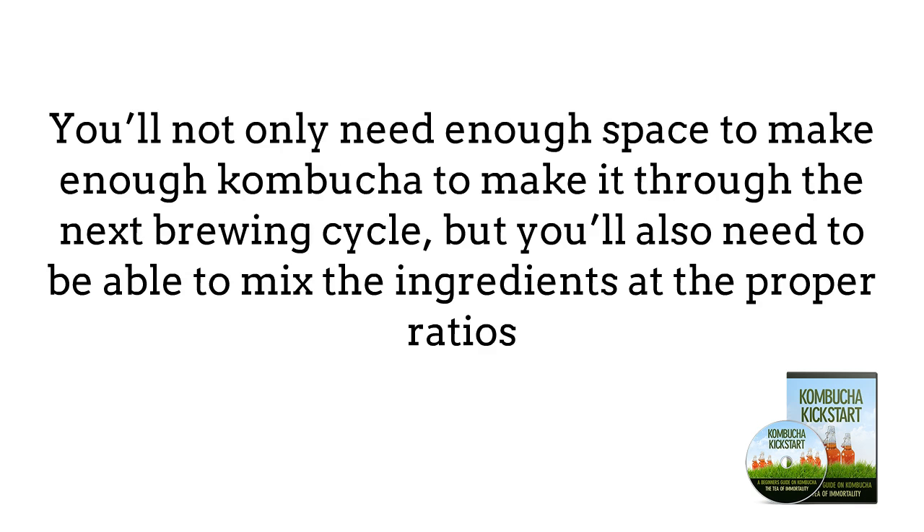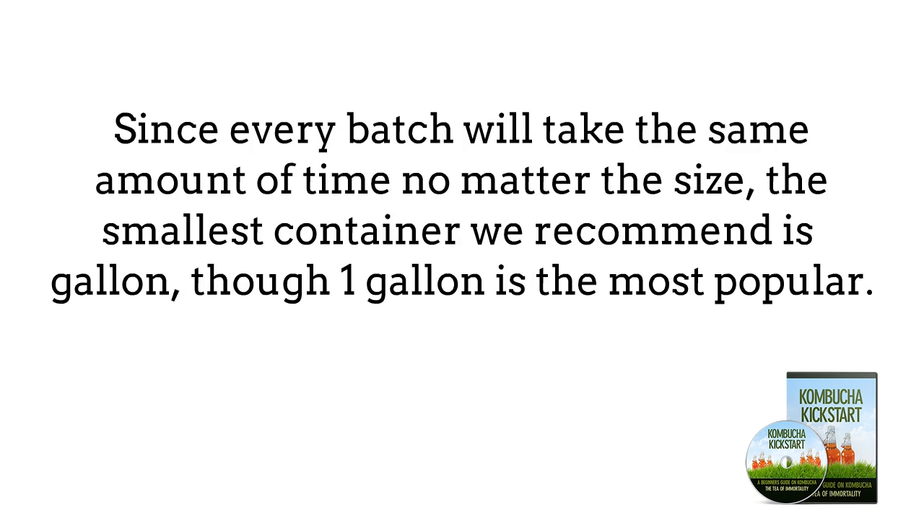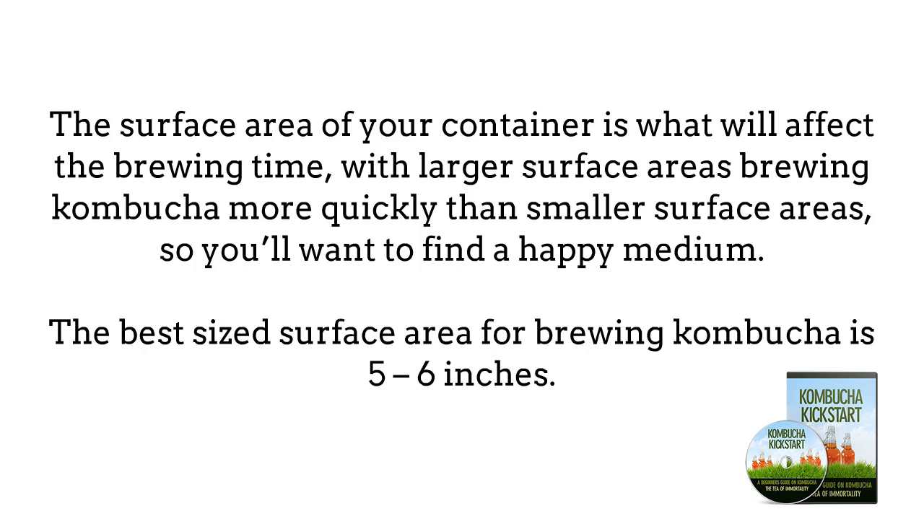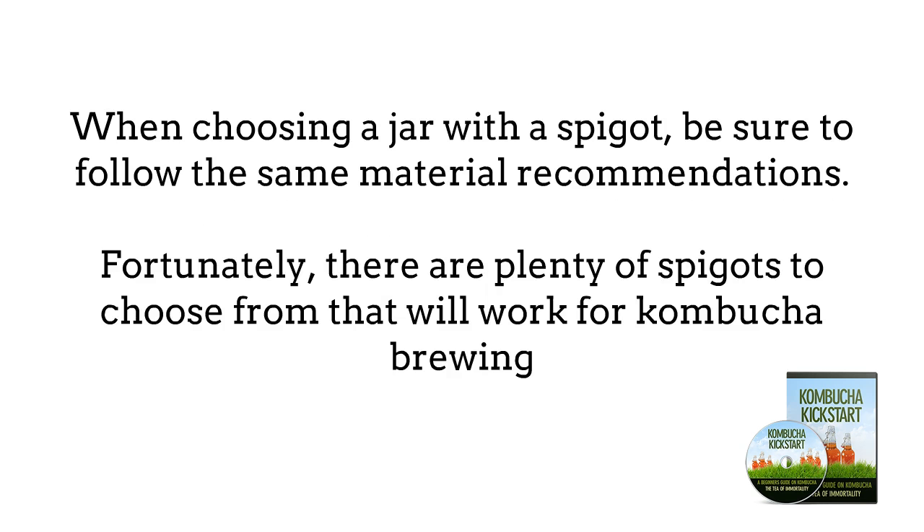Container size is the next thing to consider. You'll need enough space to make enough Kombucha to make it through the next brewing cycle. The smallest container recommended is half gallon, though one gallon is the most popular. The surface area of the container affects brewing time, with larger surface areas brewing Kombucha more quickly. The best surface area for brewing Kombucha is 5 to 6 inches. When choosing a jar with a spigot, be sure to follow the same material recommendations, as the spigot will come in contact with the Kombucha — plastic or metal spigots can cause the same problems.